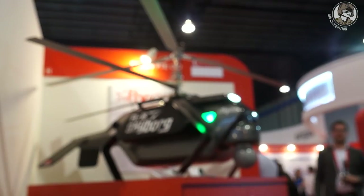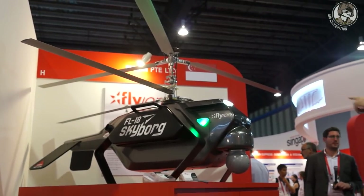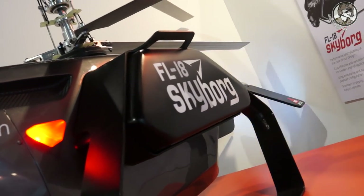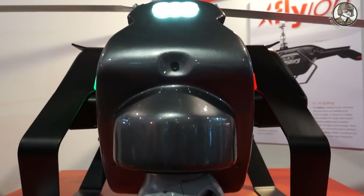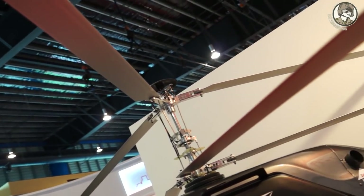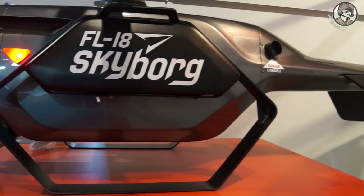My name is Vincent Cotin. I'm French and I've been in Asia for about 20 years. Flyon is a young Singapore start-up, set up two years ago to design contra-rotative UAVs. We have four partners. The FL-18 Skyborg is turbine-powered, and the distinctive feature of this machine is that it's a contra-rotative helicopter. We chose this configuration for its efficiency and resistance to turbulence and swirling winds. It has a 22 kg empty weight and 50 kg maximum takeoff weight.